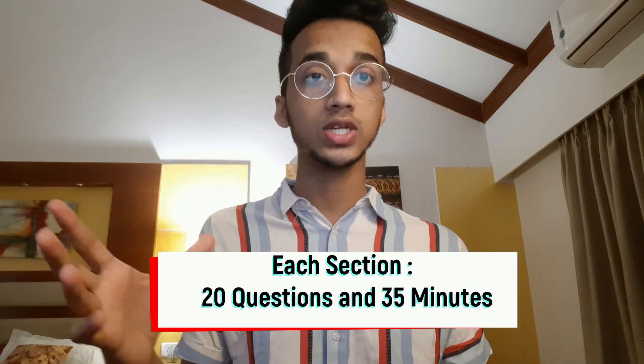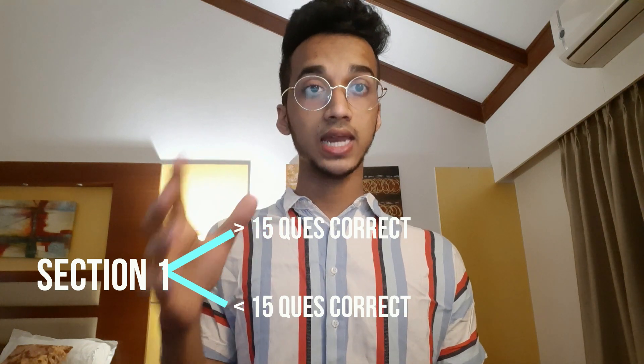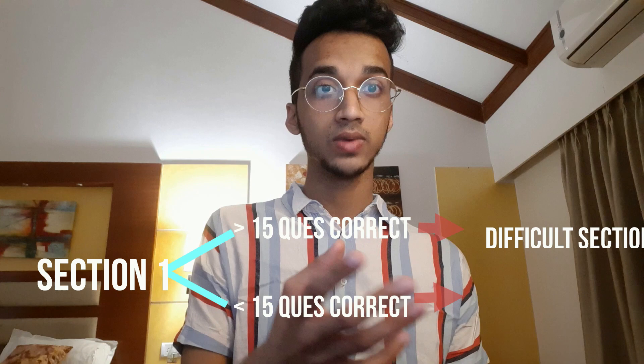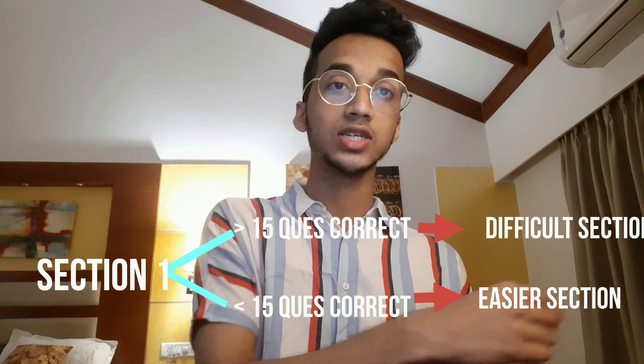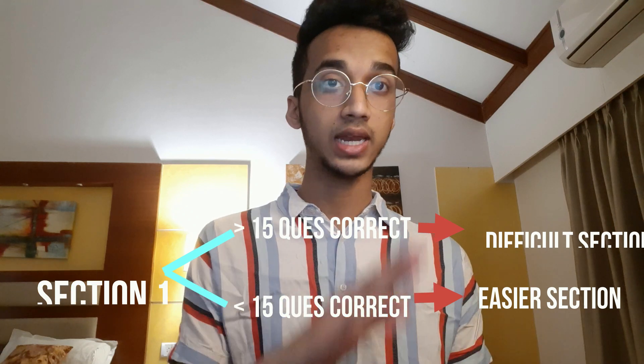Coming to the exam structure — it has quantitative and verbal sections. There are five sections in the exam: quant, verbal, quant, verbal, and one fifth section which can be either quant or verbal. Each section will have around 20 questions and 35 minutes, so it's a timed exam and you need to be quick. The GRE is adaptive, meaning the first section for both quant and verbal is moderate difficulty. If you perform really well — answering more than 15 questions correctly — you'll get a harder next section. If you answer fewer than 15 correctly, you get a moderate or easier section. You do not want an easier section because even if you answer everything correctly there, you cannot get full marks.